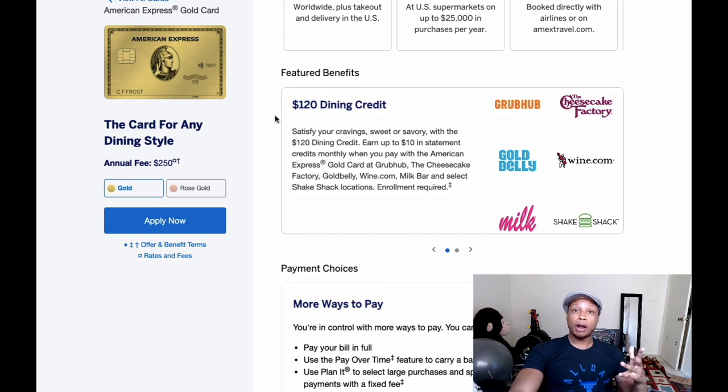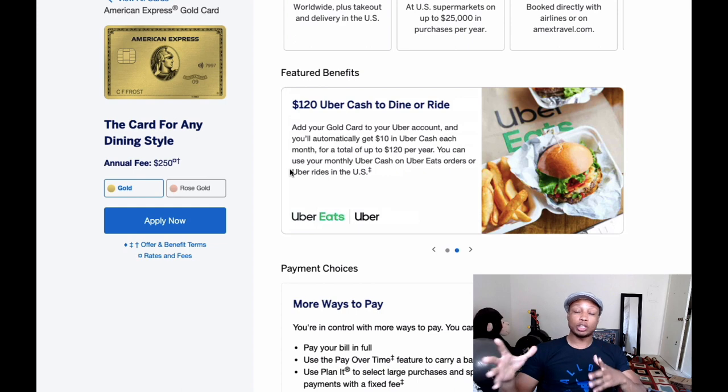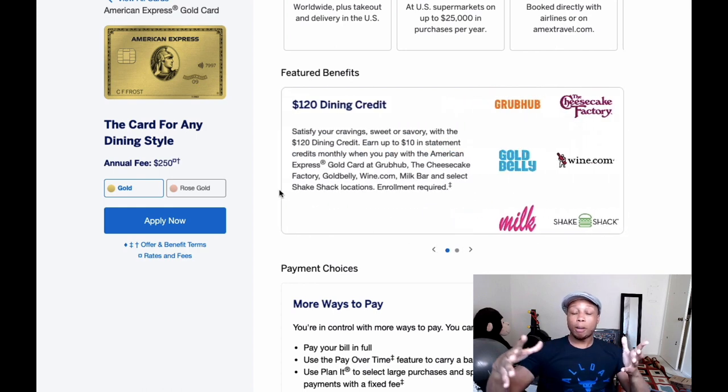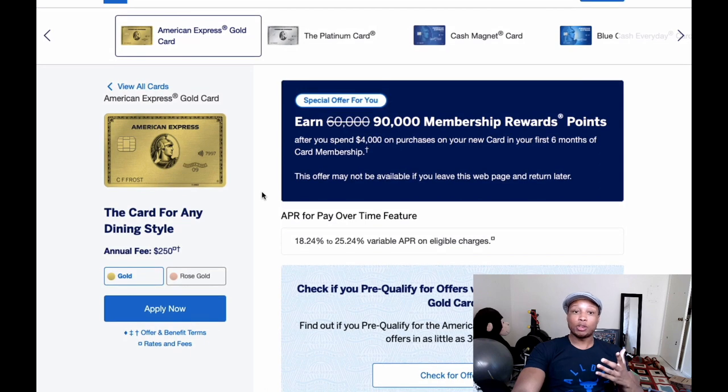With the Gold card you also get credits. You get a $120 dining credit — $10 per month, use it or lose it — toward Grubhub, Cheesecake Factory, Goldbelly, Wine.com, Milk Bar, or Shake Shack. I personally just use Grubhub since it's connected to so many different restaurants. You also get a $10 per month Uber Cash or Uber Eats credit. Combined, those credits add up to $240, meaning that even though the Gold card has a $250 annual fee, if you max out these credits the effective annual fee is just $10.